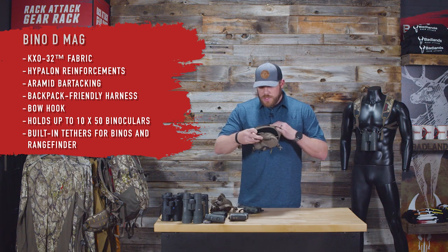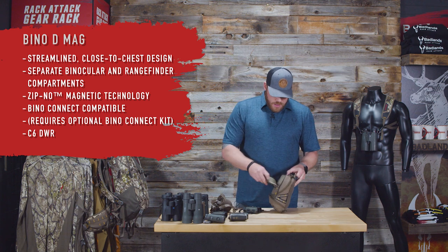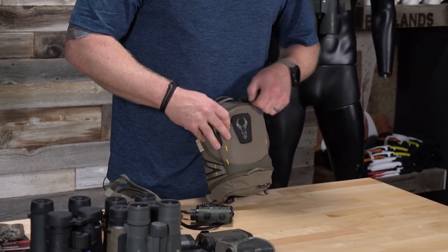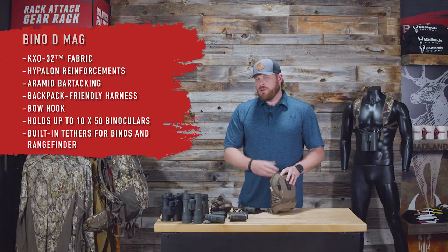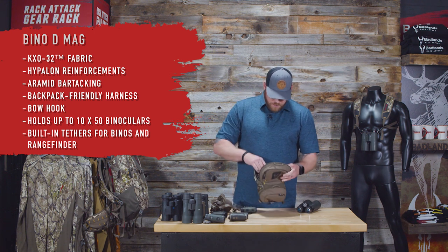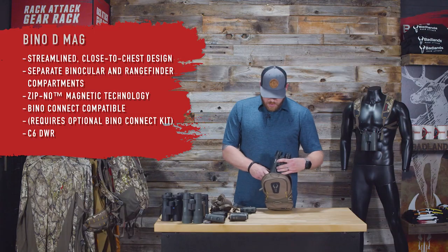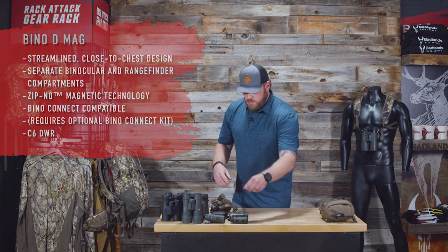The Vortex Viper 10x50 fits a little better in the D Mag with a nice tight seal and easy closure. A popular model, the Vortex Ranger rangefinder, fits in the bottom compartment easily. In the field it's quick easy access — drop it back in, get the magnetic seal tight, and you're good. There's a tether with its own little pocket to stuff it away when not in use. Zippered pocket up front, plus one more pocket inside that one, and a big pocket on the back — perfect for a phone. The bow hook is included on the D Mag, available in all three colors.